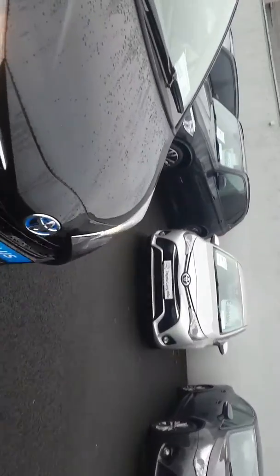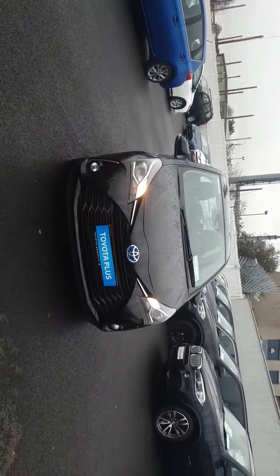This car here is available to test drive and is also available for sale here at Toyota Longmile.